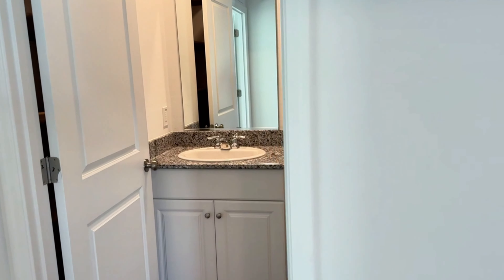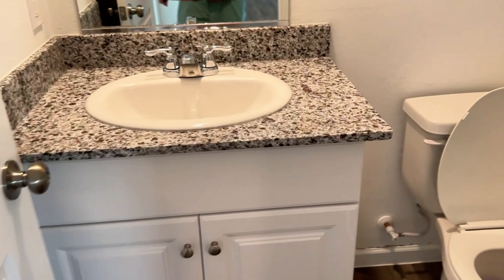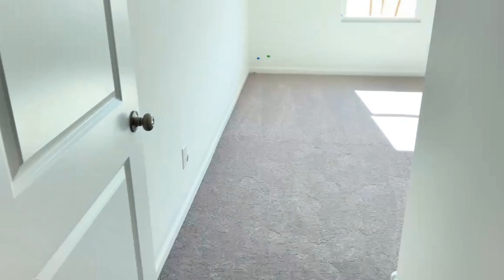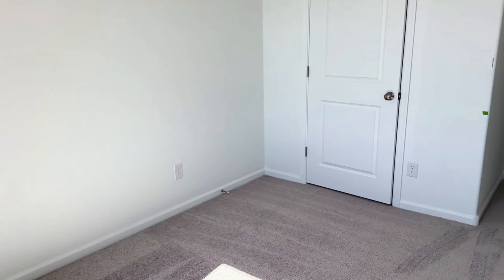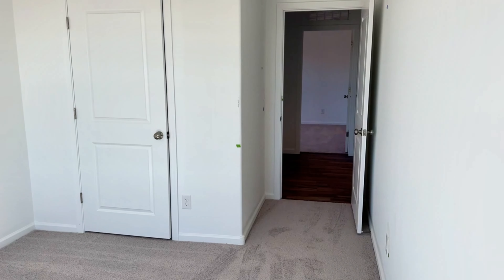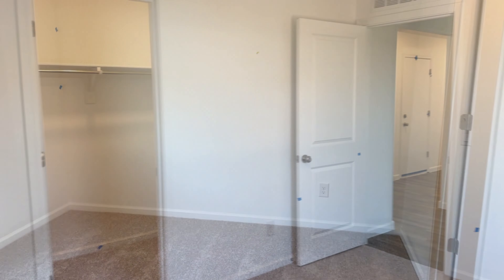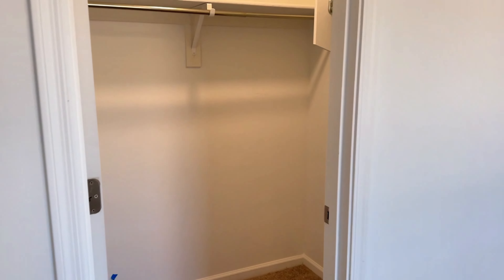Over here you have the bedrooms, but first you have your second bathroom. So this is a three-two — here is one of your bathrooms and here is your front bedroom. You have carpet in the bedrooms and wood laminate for the rest of the house. Here is the next bedroom, and this one does have a walk-in closet — not the biggest, but still a decent-sized closet for this type of house.